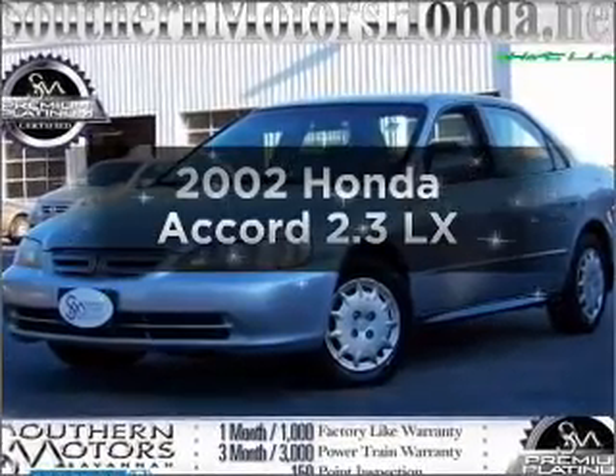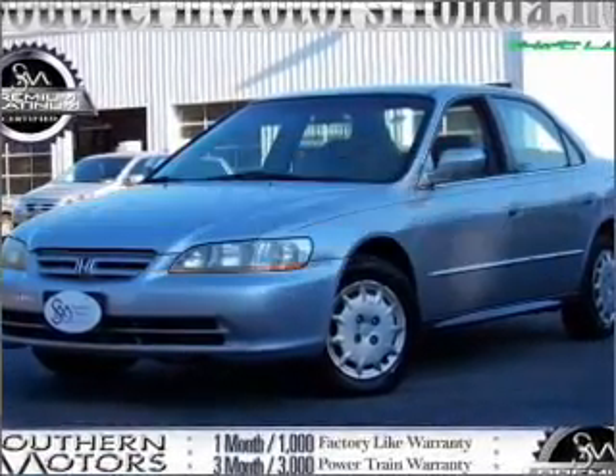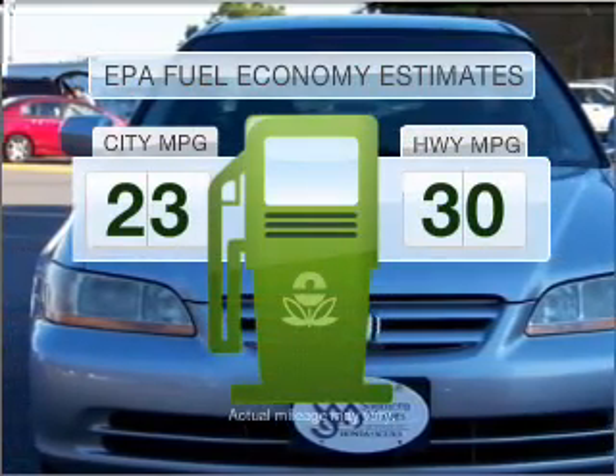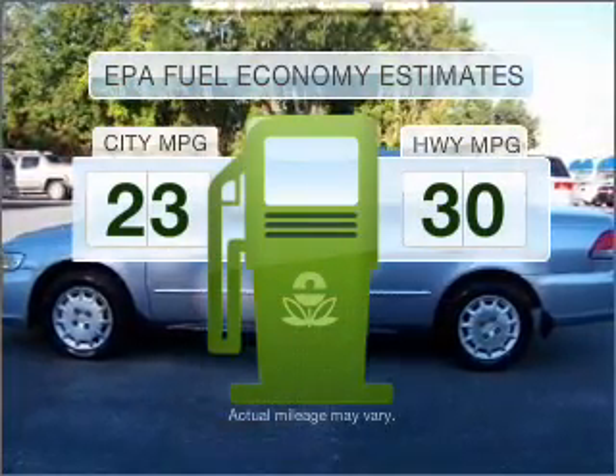Imagine yourself in this 2002 Honda Accord. This is the set of wheels you've been looking for. Save your money and make fewer trips to the gas station when driving this fuel-efficient vehicle.